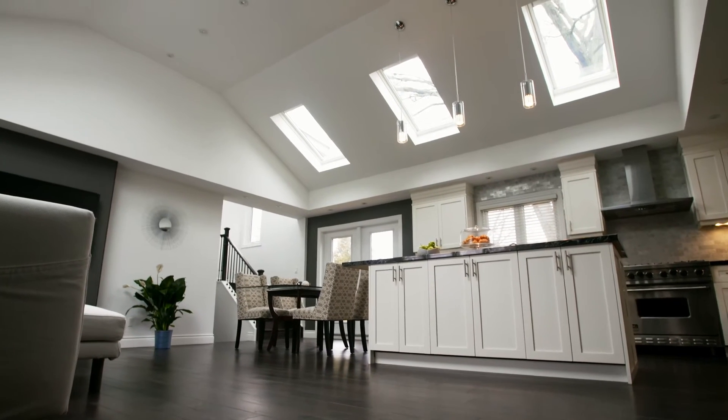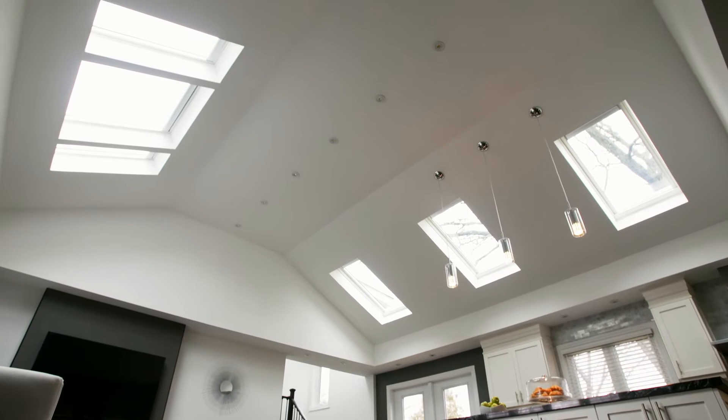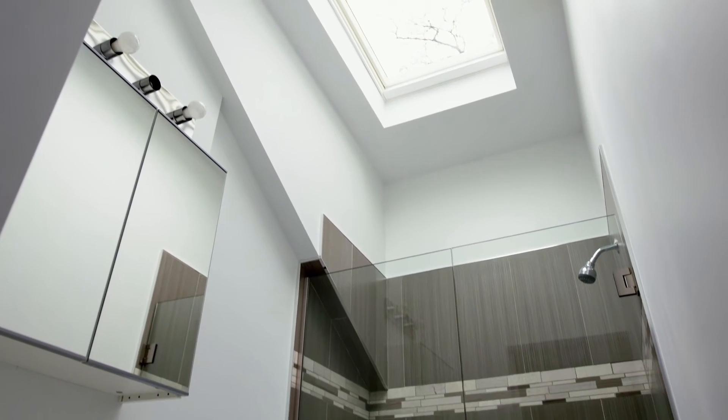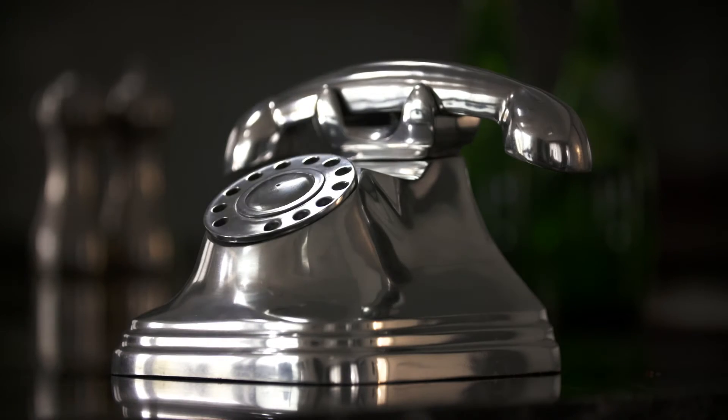We knocked down walls in the kitchen and the living room. I always thought skylights leaked, but our contractor told us that's kind of a myth from the 90s. And Velux makes a no-leak skylight, so it was an easy choice. I used to complain to Bill all the time about certain areas in our house that were so dark, and now when everyone comes over, they all compliment on how bright it is.